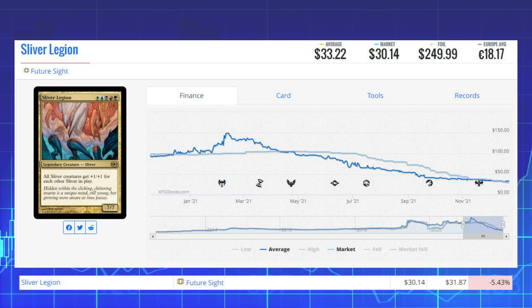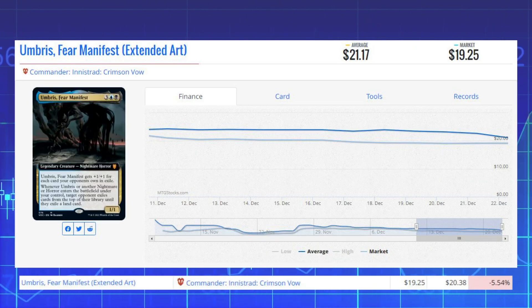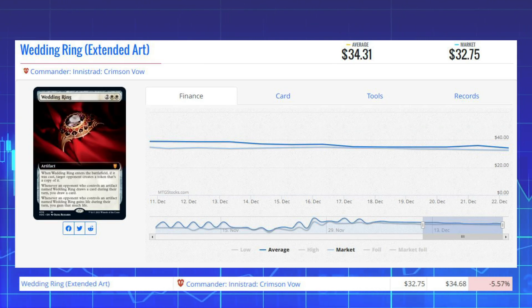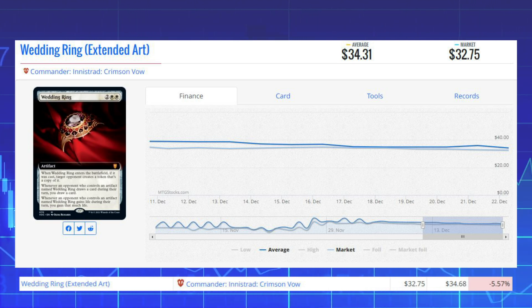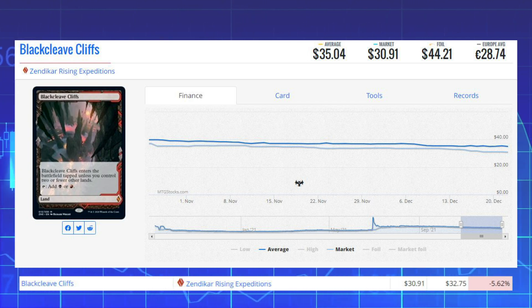Our next loser is Umbris, Fear Manifest — the extended art version from Commander: Innistrad Crimson Vow — down 5.54% from $20.38 to $19.25. Wedding Ring, also the extended art version from Commander: Innistrad Crimson Vow, is down 5.57% from $34.68 to $32.75. Black Cleave Cliffs, the Zendikar Rising Expedition version of this fast land, is down 5.62% from $32.75 to $30.91.